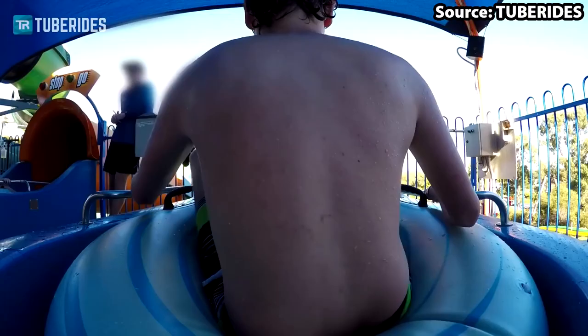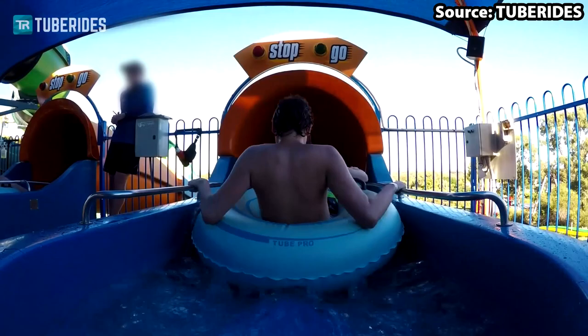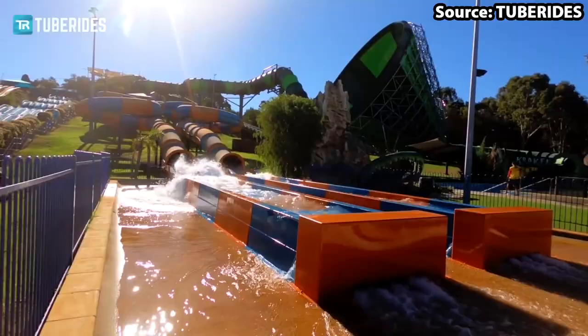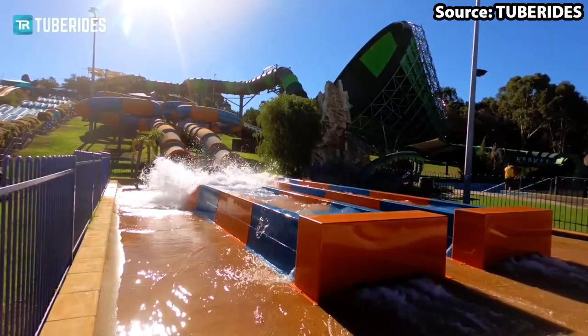Starting off at number 10, we have Sea Surfing. And even though some people wouldn't classify this as a ride, personally I think that this one and the other slides on the list are must-dos at the park, and with it also being included with the admission to the park, we decided to add the slides to the ride list.